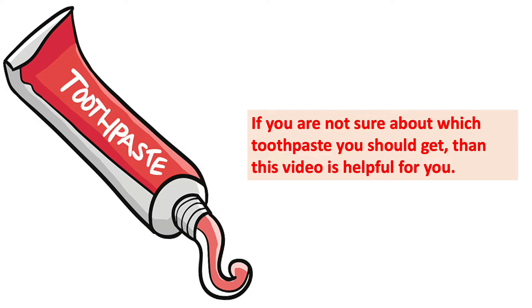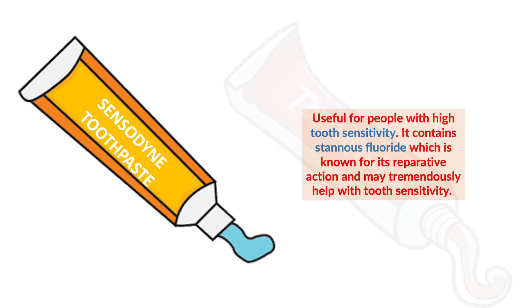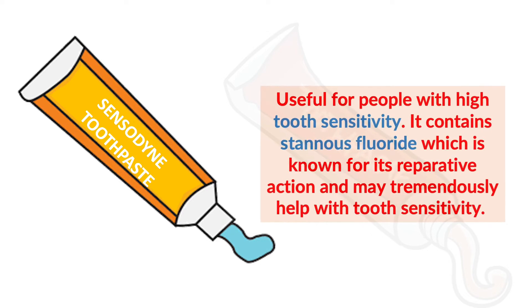If you are not sure about which toothpaste you should get, this video is helpful for you — watch till the end. First, we have Sensodyne toothpaste. As we all know, Sensodyne toothpaste is used for high tooth sensitivity. It contains stannous fluoride, which is known for its reparative action and tremendously helps with sensitivity.